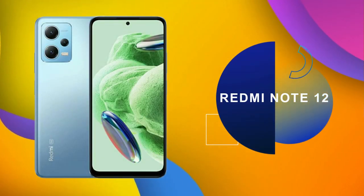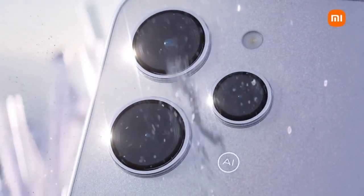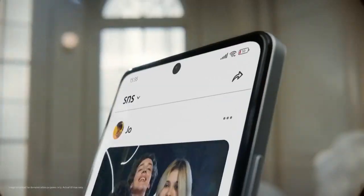At number 2, this phone is very popular: the Redmi Note 12 5G. It is part of the Redmi Note 12 range and this phone also offers a lot of specs.